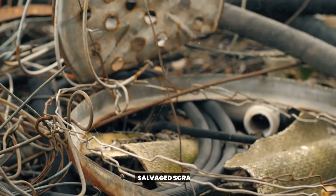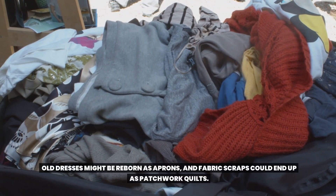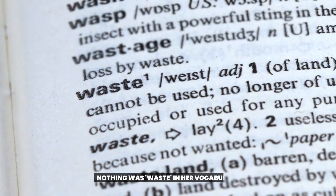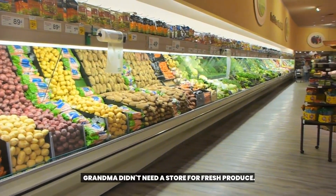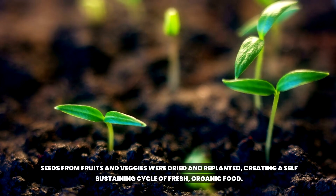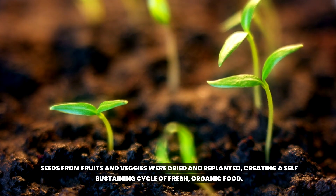19. Salvaged Scraps. Old dresses might be reborn as aprons, and fabric scraps could end up as patchwork quilts. Nothing was waste in her vocabulary. 20. Gardening Gold. Grandma didn't need a store for fresh produce. Seeds from fruits and veggies were dried and replanted, creating a self-sustaining cycle of fresh, organic food.